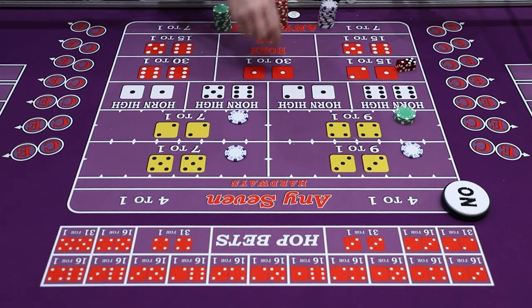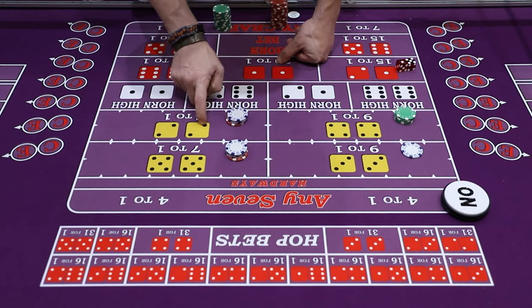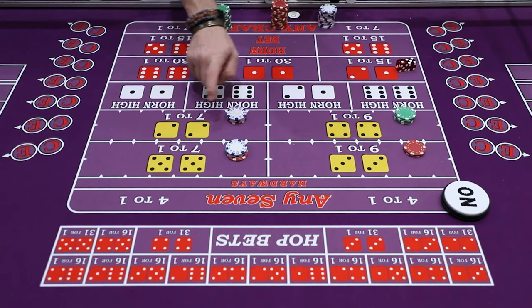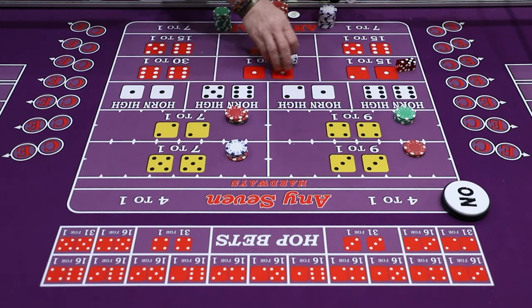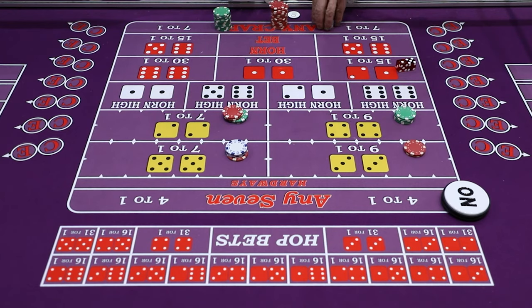A dollar parlayed on the hard four looks like $8, and a dollar parlayed on the hard ten also looks like $8 — hard four and ten pay seven to one. Hard six and eight parlayed would pay: $8 times 7 is $56, plus $8 is $64. I tend to just go to $60 since six times eight is easier math. That's your general introduction to the hard ways. I hope you enjoyed the explanation of hard way bets. Come back soon. Thanks for stopping by. This is David and I'm out.